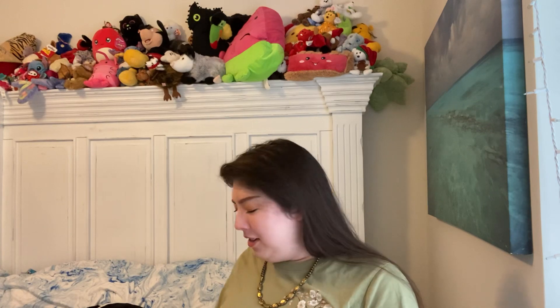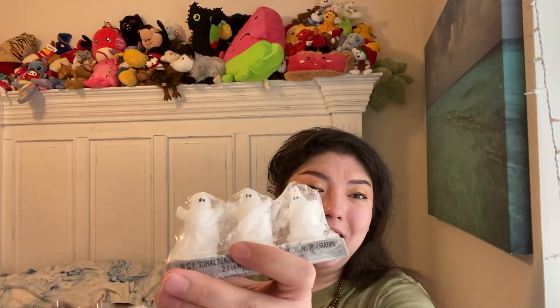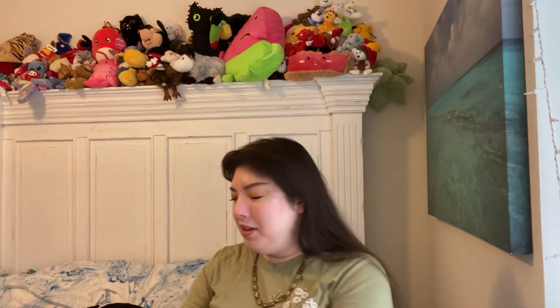Look at these cute little shaped tea light candles. Look at that — a little ghost! That'd be so fun to light safely and responsibly. And then they have skulls too. $3 for $1.25 — it's pretty cool.